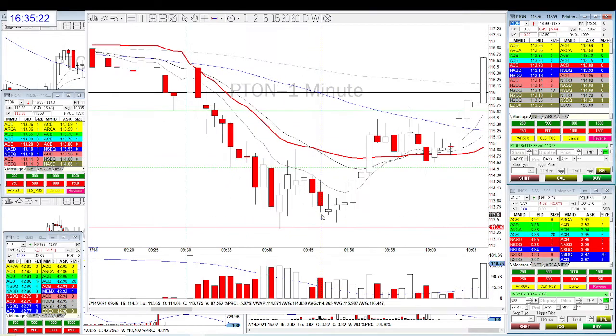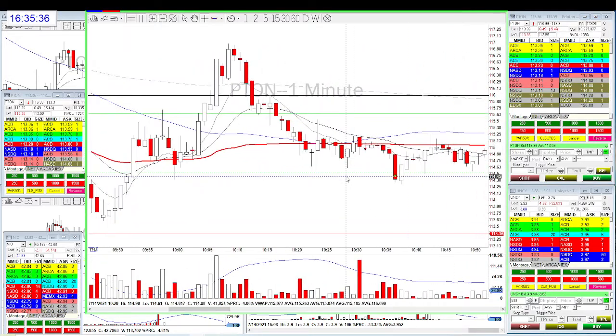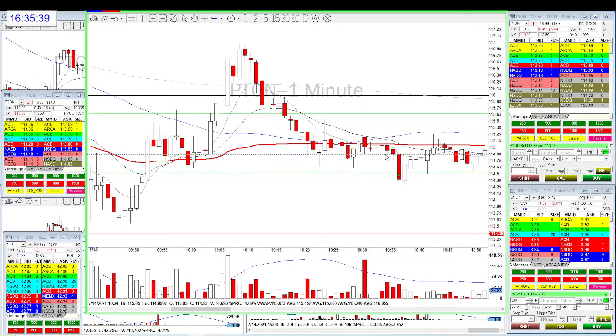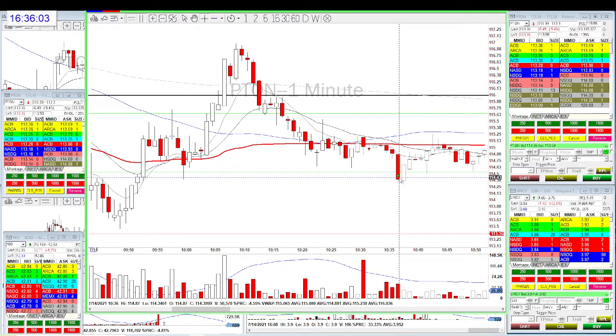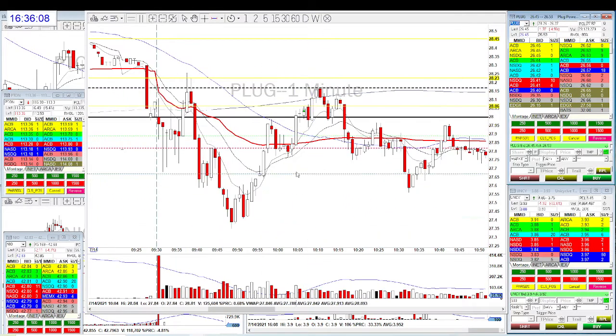The next one is Peloton — a beautiful short trade, really nice and awesome. It was moving up and down and our entry was on the break of $115. Within four minutes we got 50 cents. Since I already met my goal, I was only risking 20 cents with 50 shares — didn't want too much risk. After 10:30 I take a very small size, and we took a beautiful 50-cent partial.